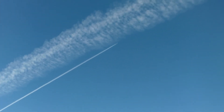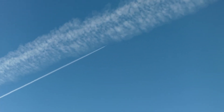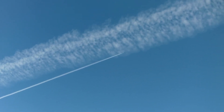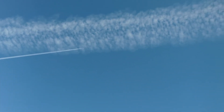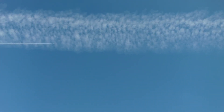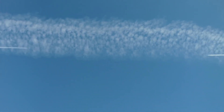Not normal — next to the other chemtrail. You can see how wide that original trail has gotten; it's just created a huge plume. This is very interesting now because they're going to intersect. Yet one dissipates and the other doesn't.